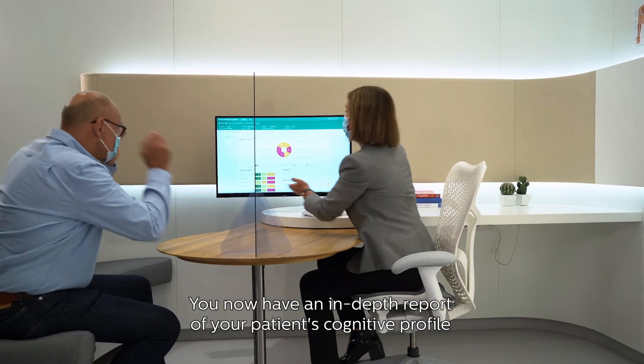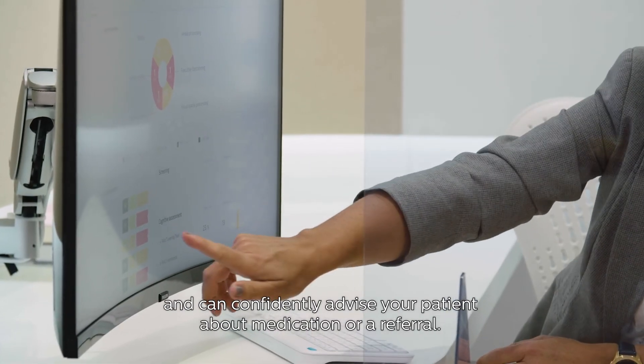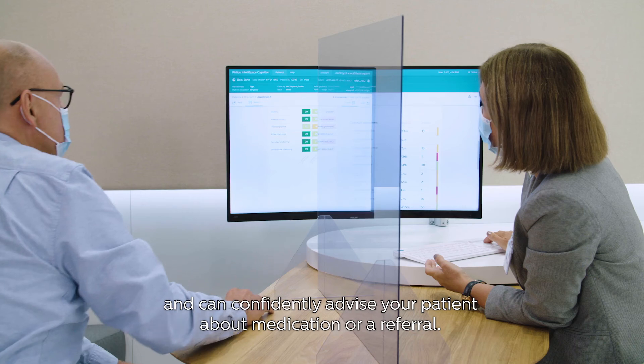You now have an in-depth report of your patient's cognitive profile and can confidently advise your patient about medication or a referral.